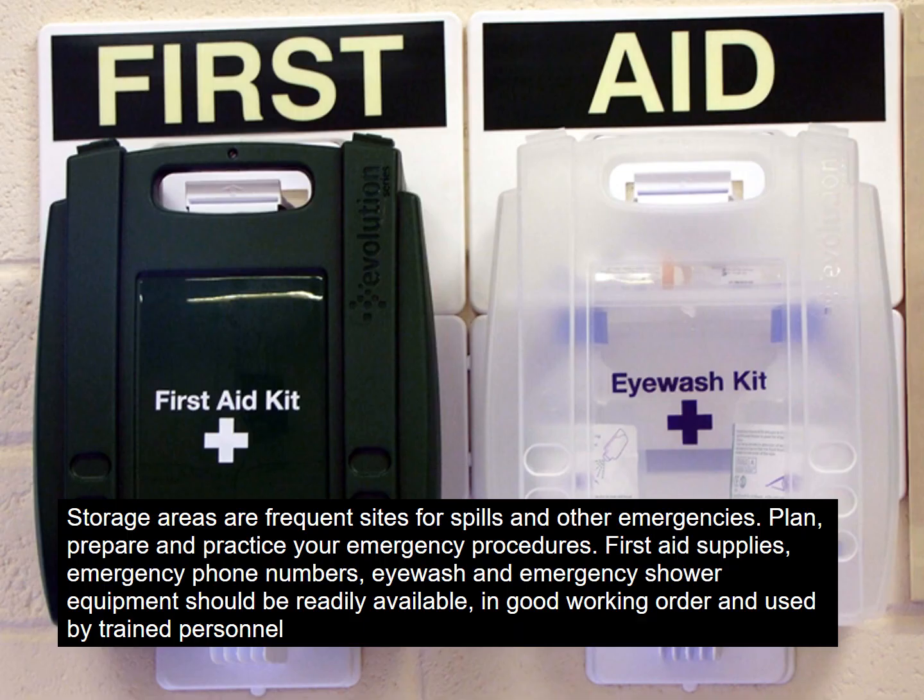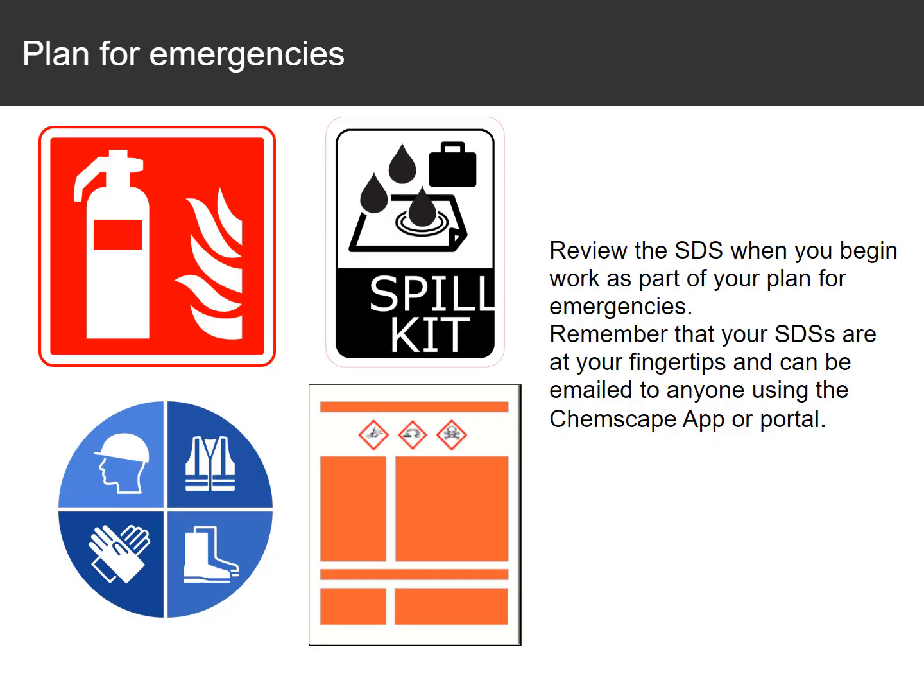Storage areas are frequent sites for spills and other emergencies. Plan, prepare, and practice your emergency procedures. First aid supplies, emergency phone numbers, eyewash, and emergency shower equipment should be readily available, in good working order, and used by trained personnel. Review the SDS when you begin work as part of your plan for emergencies. Remember that your SDSs are at your fingertips and can be emailed to anyone using the ChemScape app or portal.